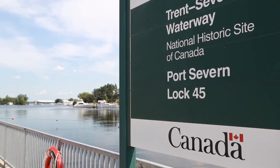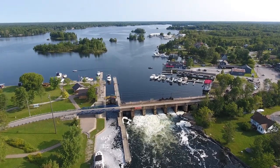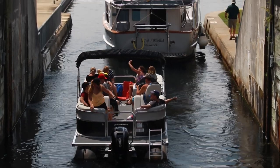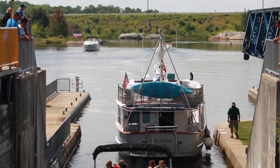Lock 45 was actually built as a temporary lock and it opened on July 26 of 1915. It was built as a temporary lock because a full-size lock was supposed to be built in Little Go Home Bay but was never completed. That's why the lock is only 80 feet by 23 feet wide — it was only ever supposed to be temporary, followed by a small craft channel.